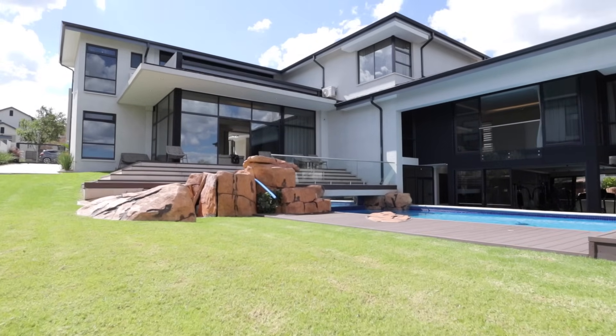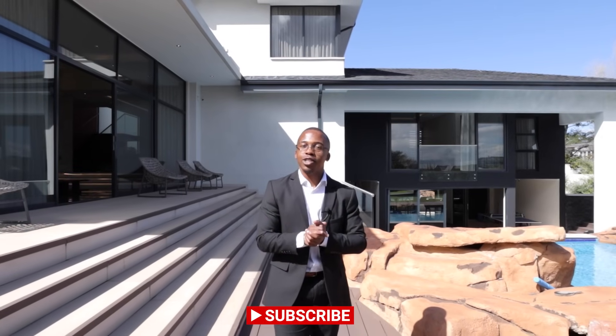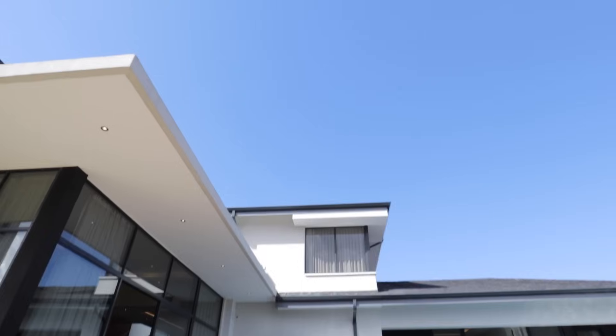Thank you for making it this far in the video. If you did enjoy it, smash that subscribe button. A massive shout out to Marisha for giving us this amazing opportunity to look at her stunning listing — I'll put her details and the listing details down below. Let us know which was the best part of the home you enjoyed, and also let us know which areas you'd like us to tour next. From myself and Neo, until next time, see you soon.